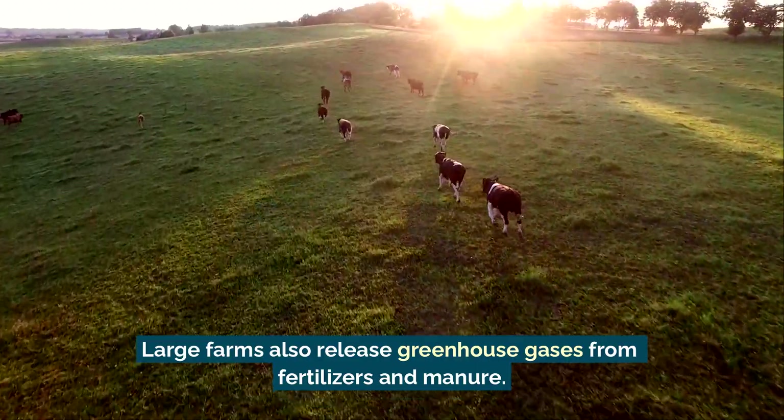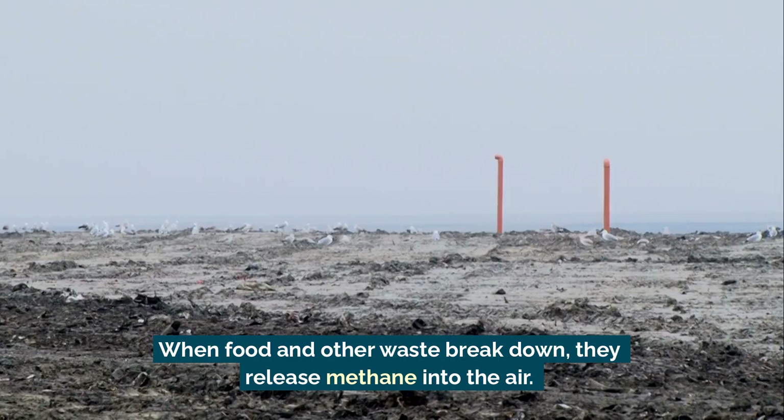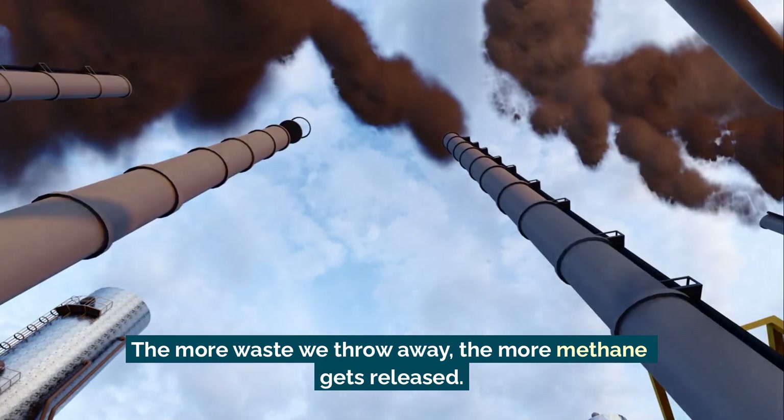Even landfills create greenhouse gases. When food and other waste break down, they release methane into the air. The more waste we throw away, the more methane gets released.